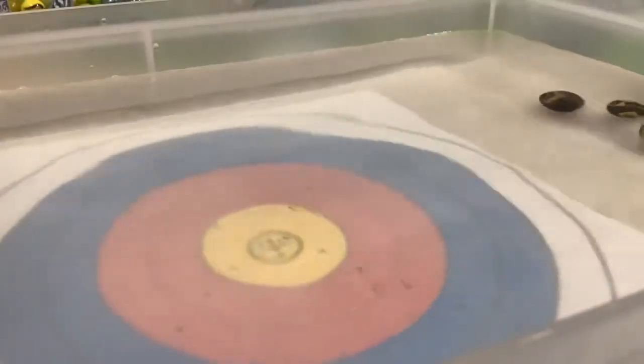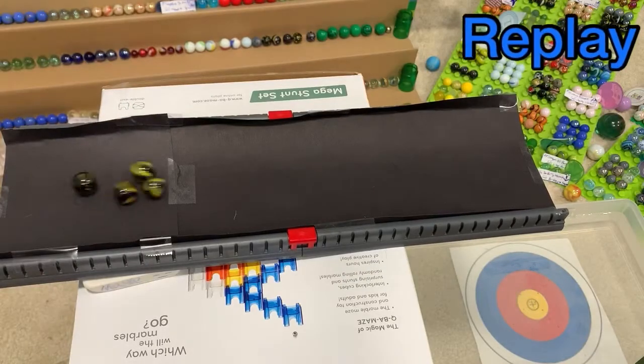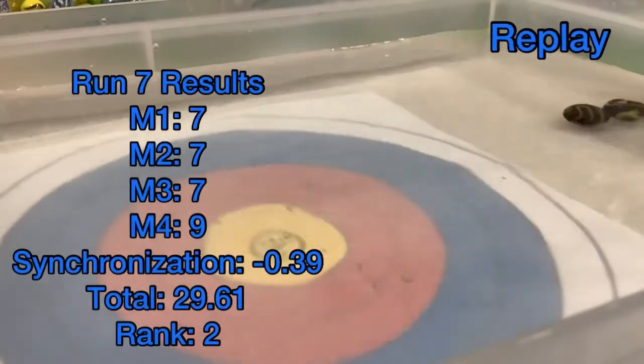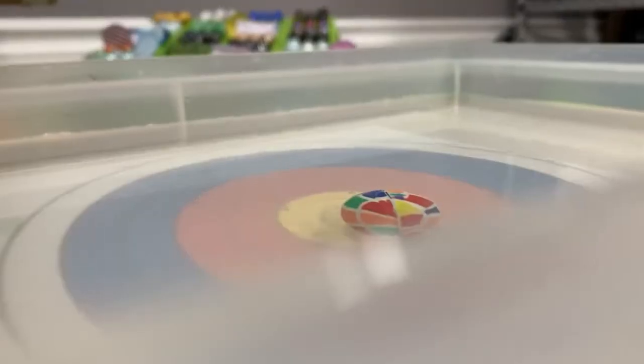Ghost Crabs up next. The final one landing beautifully near the center, but taking quite a while to get there — this might cost them. A few near the reds, but a beautiful landing from the final one. 29-61, currently in second place.